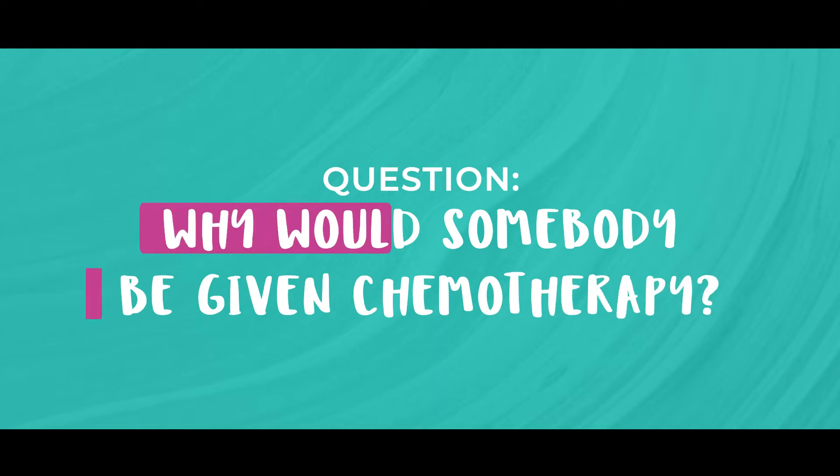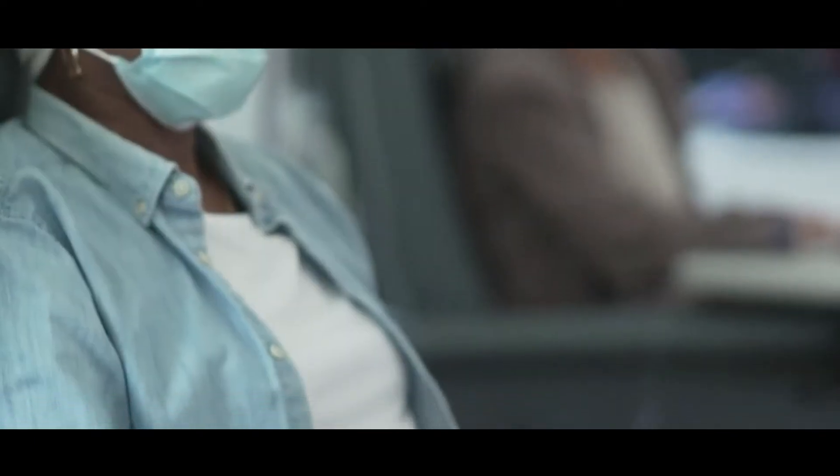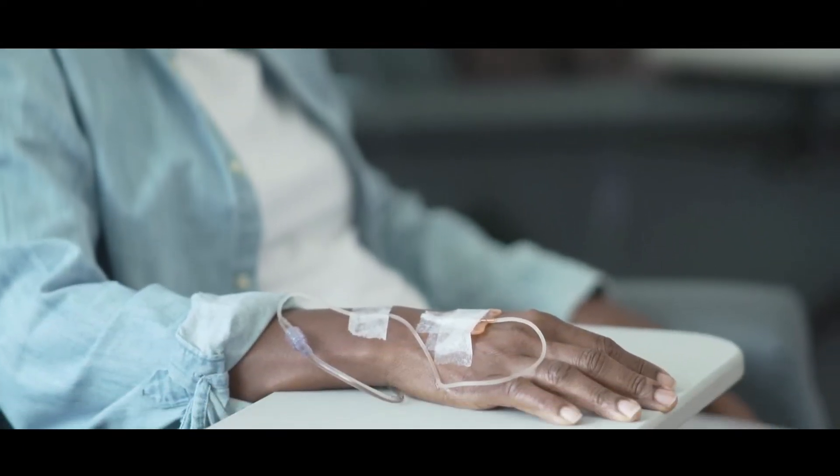So why would somebody be given chemotherapy? The aim of chemotherapy is to kill and target any rogue cancer cells that may be circulating in the body that we can't see with the naked eye. And because of this, the only way to target these cancer cells is by using drugs. This is unlike surgery, which removes the cancer at its source.